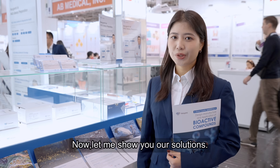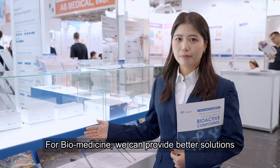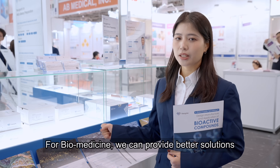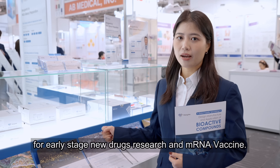Now let me show you our solutions. Here is our solution for biomedicine. For biomedicine, we can provide better solutions for early stage new drug research and mRNA vaccine.